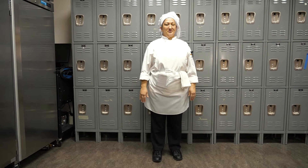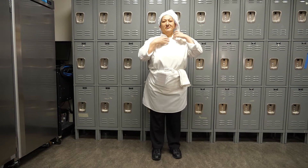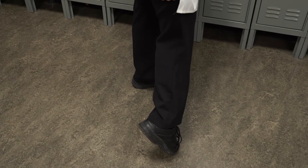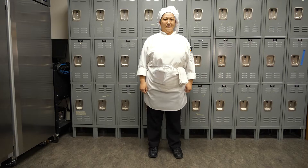Her uniform includes a white shirt underneath, her chef's coat, black loose-fitting pants — no leggings or jeans please — non-slip black shoes, her bib apron, and some necessary tools.